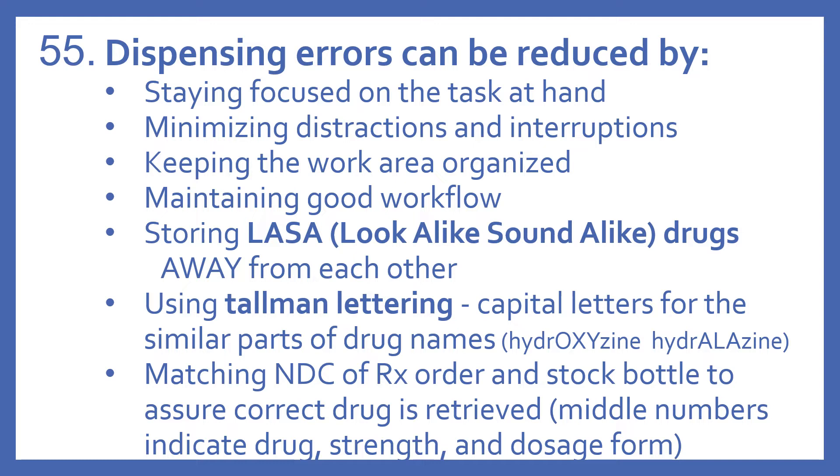Storing LASA drugs — that stands for look-alike, sound-alike drugs — away from each other. By using tallman lettering, which uses capital letters for the similar parts of drug names. For example, hydroxyzine and hydralazine — those drugs are only different by three letters, so the letters that distinguish them are made capital. For hydroxyzine, the OXY is in capital letters, and for hydralazine, the ALA would be in capital letters.